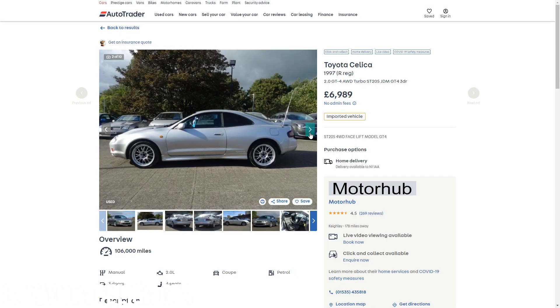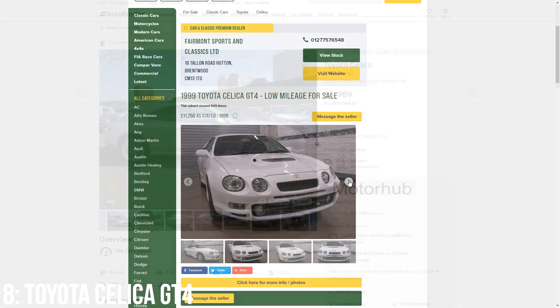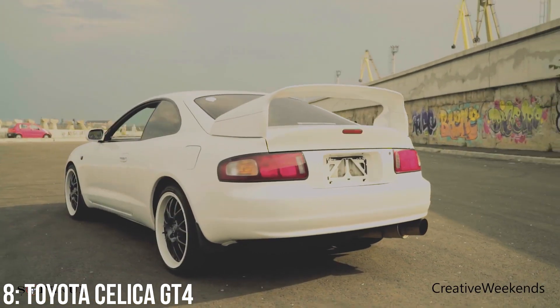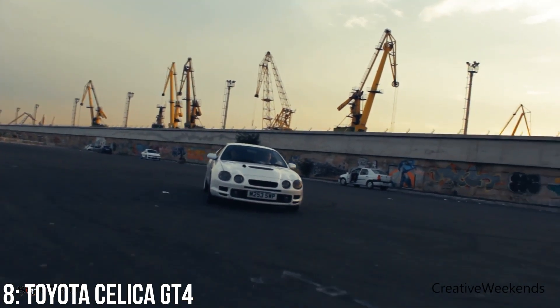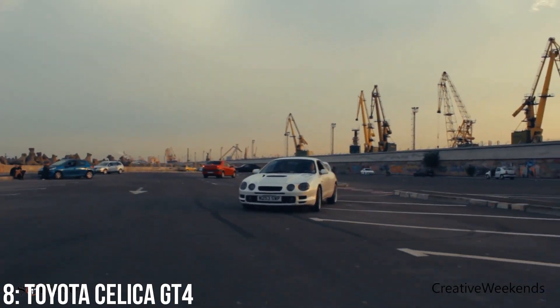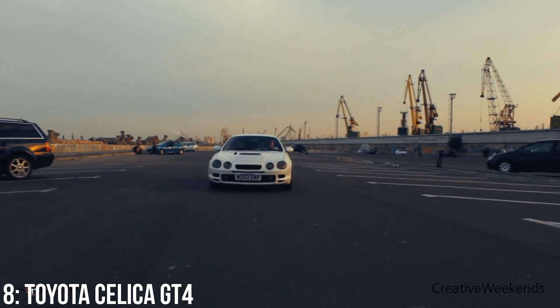£7,000 is around the minimum you'll spend to get one of these and the most expensive I could find sits at £12,000 with 60,000 miles on the clock. Rust is a key issue on these, as are worn turbos, issues with fluids not being changed in a timely manner and some electrical issues on the inside. From the buyer's guides I could find, it seems to have already hit the classic car experience in terms of ownership, so do be aware of this.